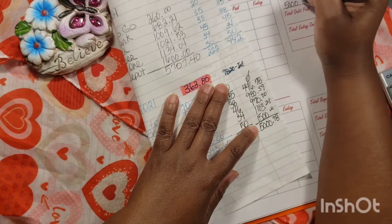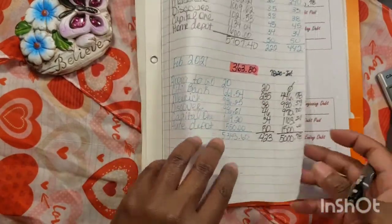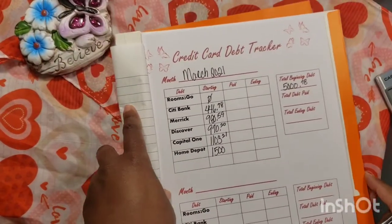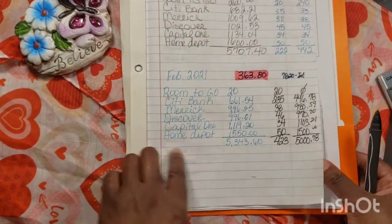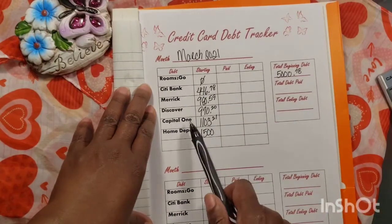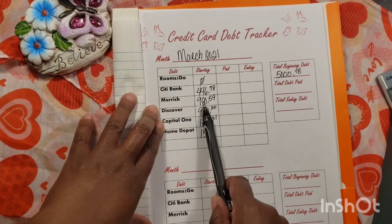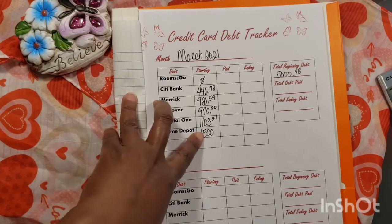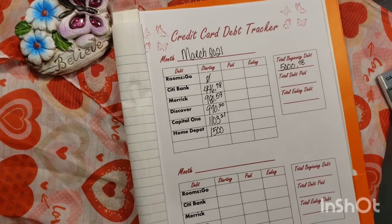The total beginning balance for March would be five thousand and seventy-eight cents. Rooms to Go is already paid off. Citibank 446.78, Merrick 980.59, Discover 970.20, Capital One 1103.21, and Home Depot 1500. Our total beginning balance for the month of March was five thousand dollars and 78 cents.